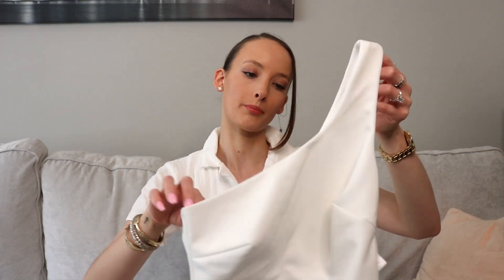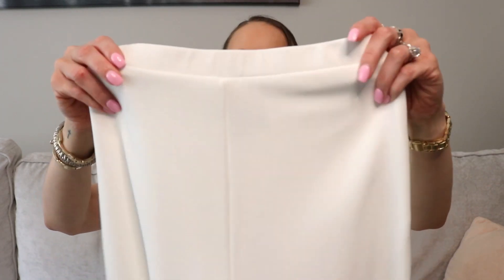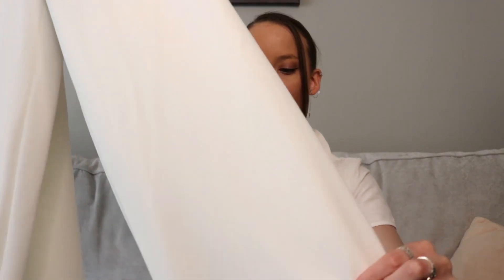Next is this white two-piece pantsuit from Lulu's. Honestly, Lulu's is a favorite of mine in general — every special occasion where I need a dress or a certain look, I swear Lulu's has it, and they're not ridiculously expensive but still good quality. Here's the top — it's one shoulder and cropped — and here are the pants which are high-waisted and very flowy.